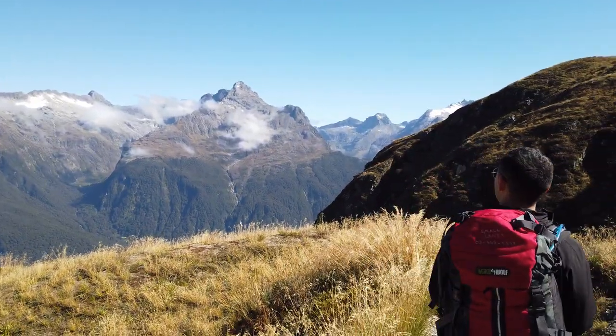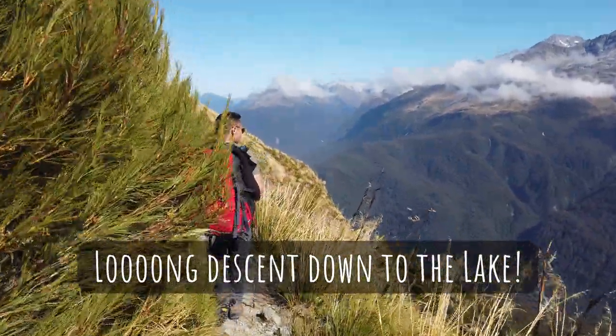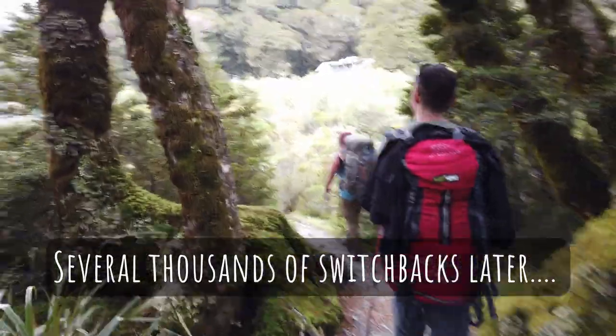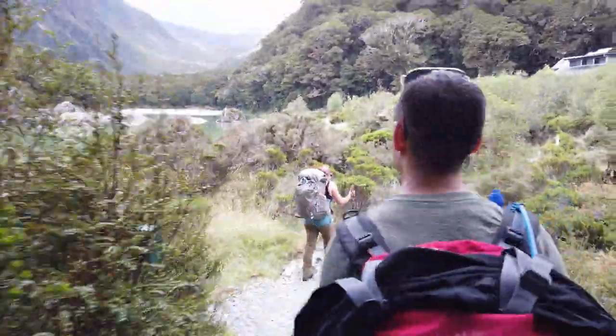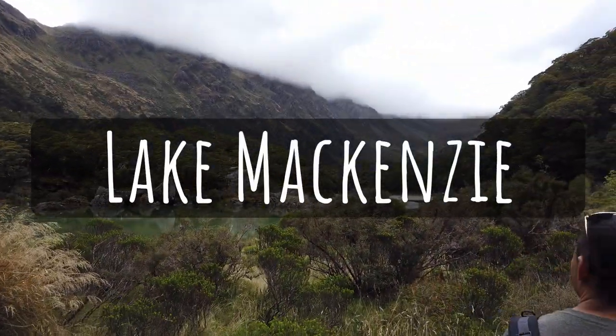Even since we sat down for lunch you can see there's noticeably more cloud. We made it! It's interesting — the view from below is actually kind of grander than from above. Oh I'm tired. Very tired too. End of day two. We made it to Mackenzie Hut.